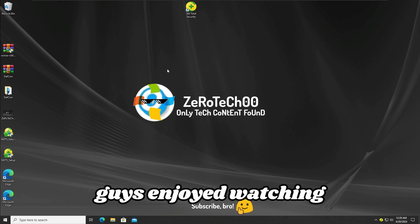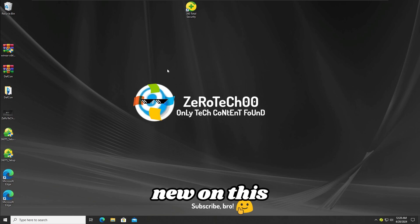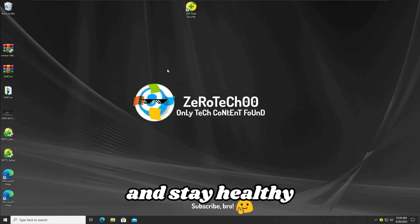I hope you guys enjoyed watching this video. Make sure to subscribe if you are new to this channel, and like this video if you enjoyed watching it. See you guys in new future videos, and stay healthy and safe from dangerous malwares. Bye-bye.